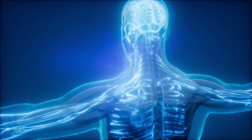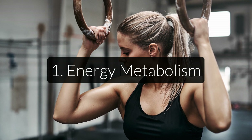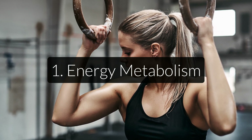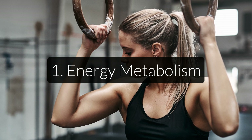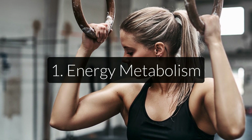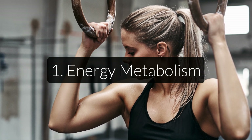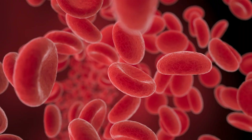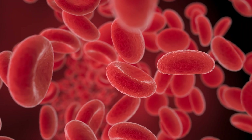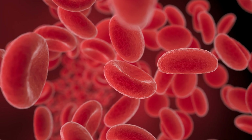The most important roles are energy metabolism. Iron is needed to carry oxygen from the lungs to the rest of the body. This is done through the use of hemoglobin, which is a protein in your red blood cells that carries oxygen to your body's organs and tissues and also transports carbon dioxide from your organs and tissues back to your lungs. About 70% of iron in the body is found in hemoglobin and myoglobin, which is a similar protein that stores iron and oxygen in the muscles.